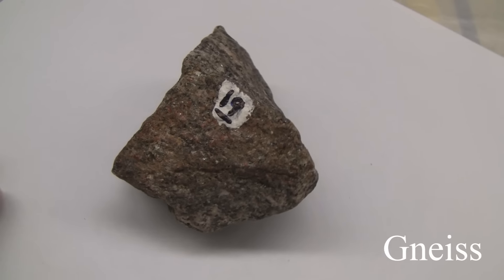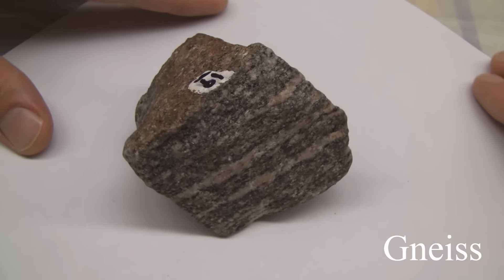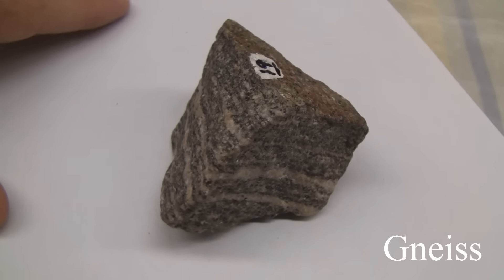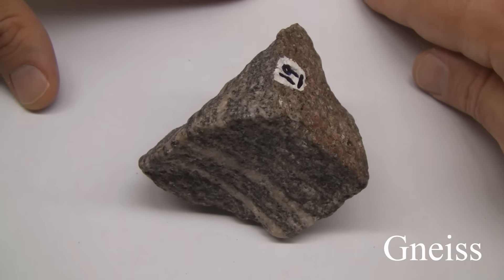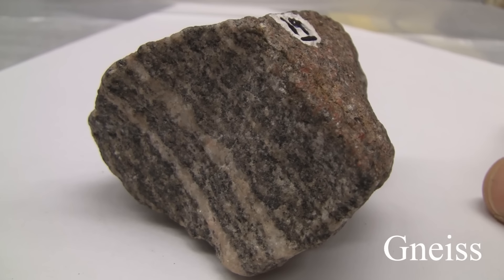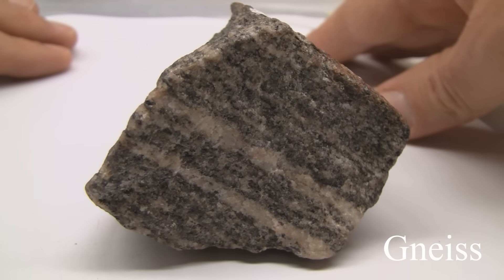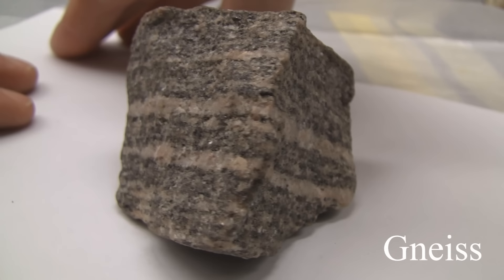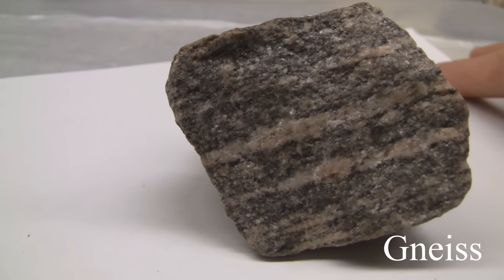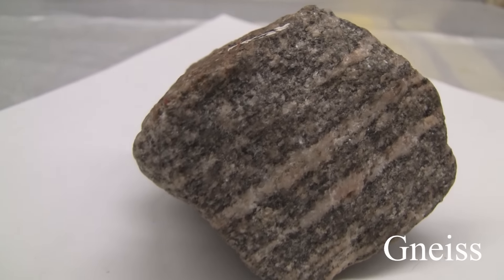Gneiss. The texture is uneven, granular, medium to coarse grained, crystalline. Structure includes gneissic banding, parallel mineral orientation, and alternating light and dark bands. Color is light granular layers and dark foliated bands. Hardness: granular layers 6 to 7, foliated layers 2.5 to 3. Its composition consists of orthoclase, quartz, biotite, and hornblende. It is named for the parent rock.